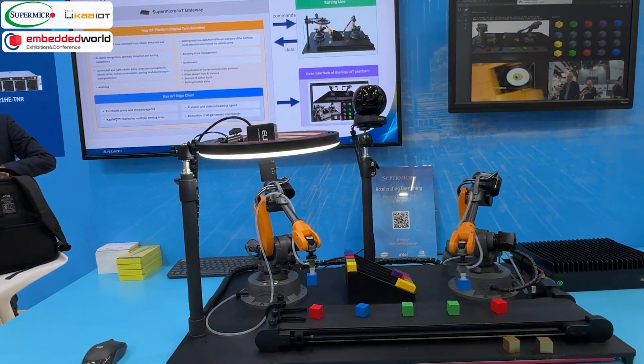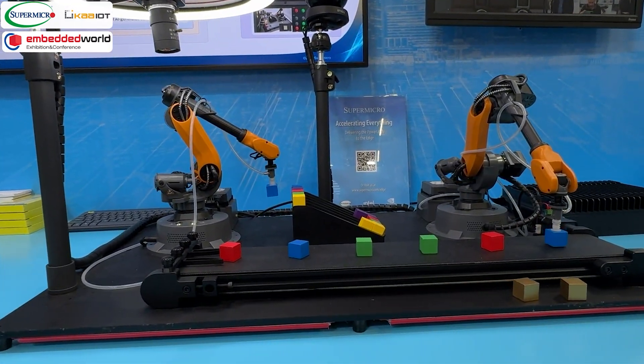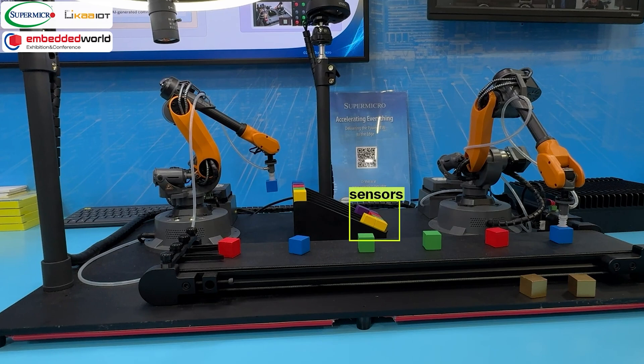At the bottom of the sorting tray are five sensors, one for each row. The sensors at the bottom of the tray are used to identify that a cube is present, which triggers the right arm to pick it up and place it on the conveyor belt.